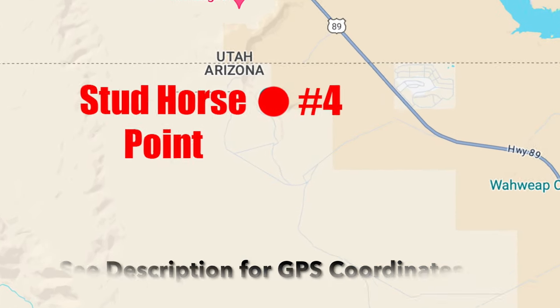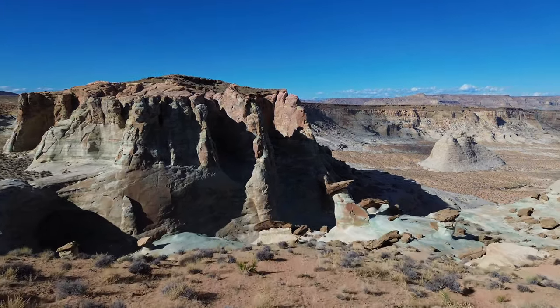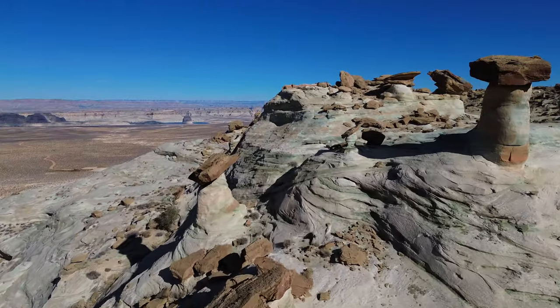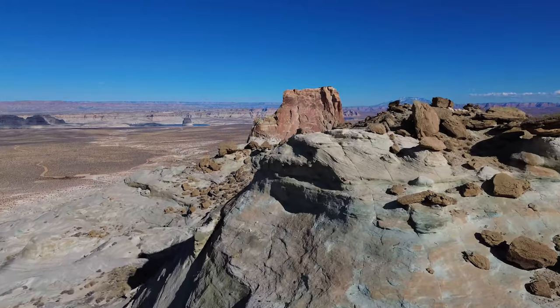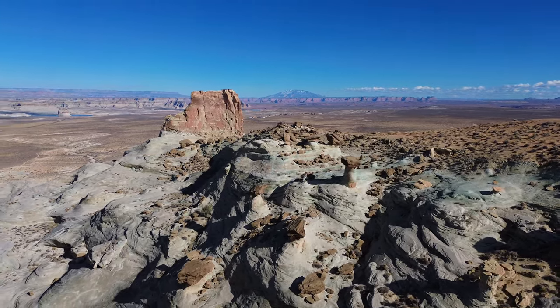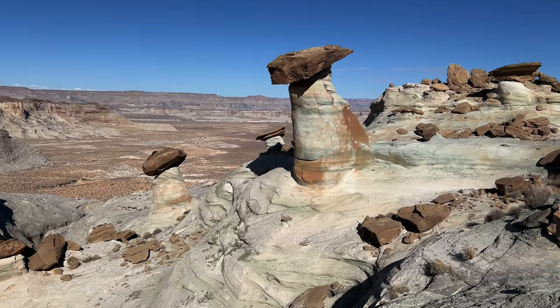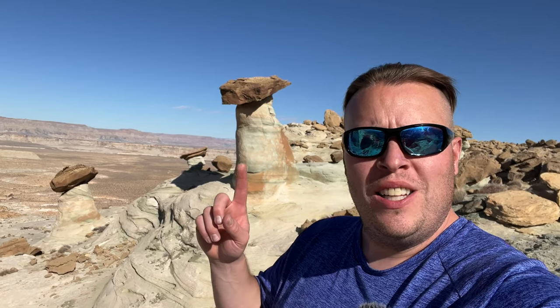That was a fun little stretch of off-roading — this Jeep takes me anywhere, it's pretty incredible. It wasn't that much farther down the road. Look at these incredible balanced rocks back here! This was a fantastic find and I'm really looking forward to exploring this area. This is actually a pretty good vantage point right now.